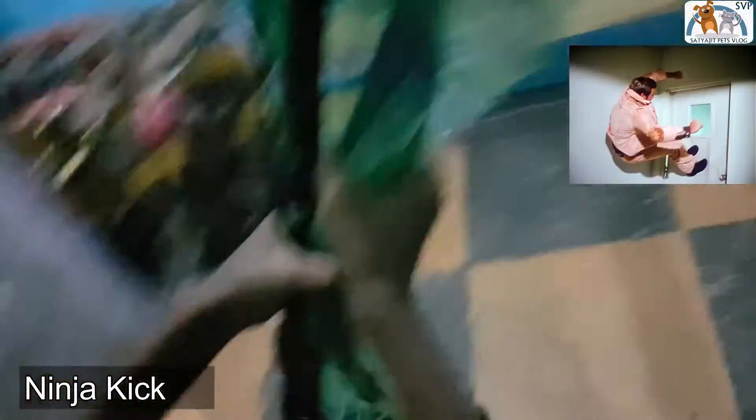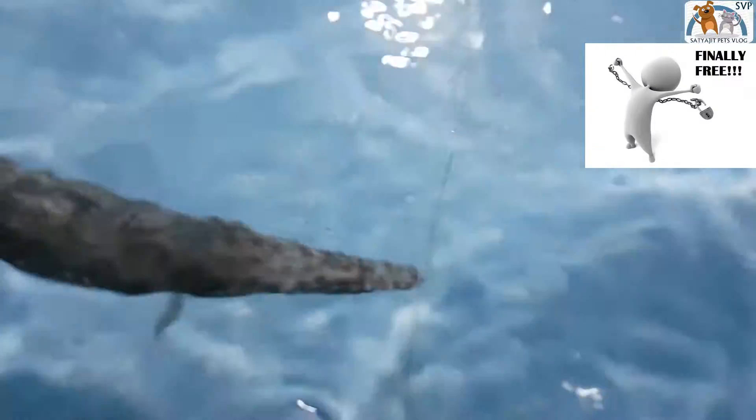There it is! Go! Go! Release! Oh my gosh!